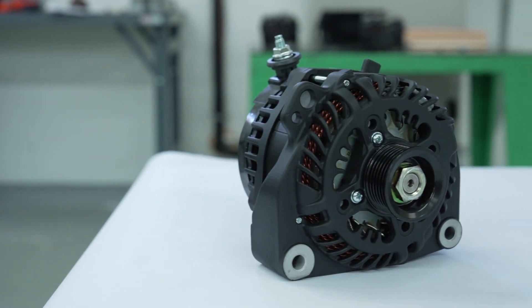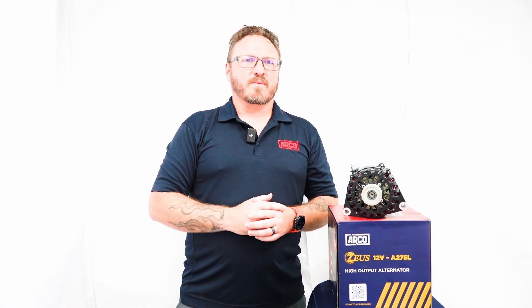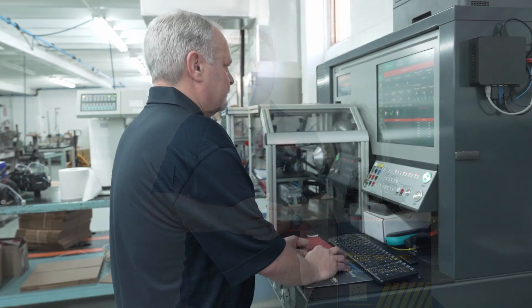When you demand power reliability — whether offshore, off-grid, or in critical systems — you can't afford compromises in electrical infrastructure. That's why every Zeus alternator is engineered for true system integration and thermal efficiency, not retrofitted from outdated designs.